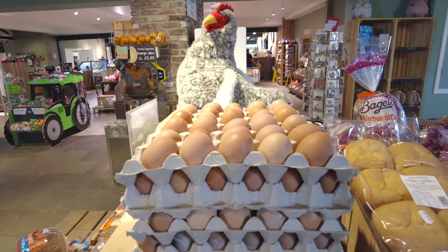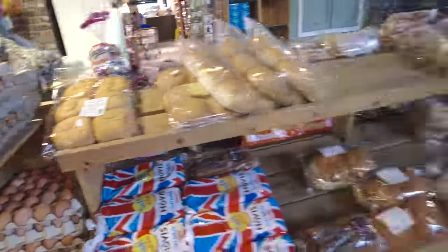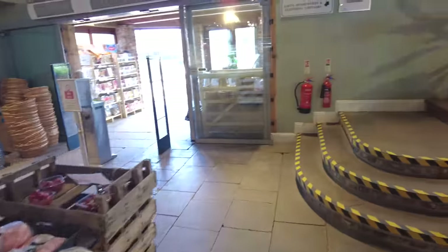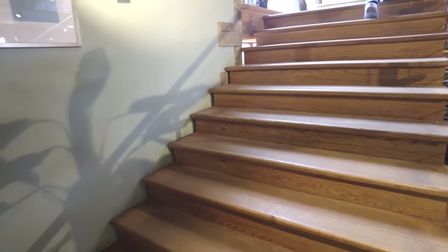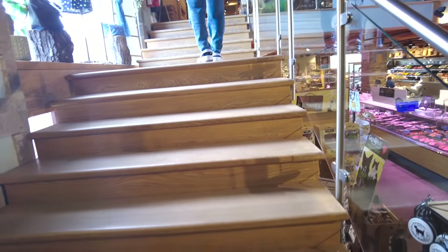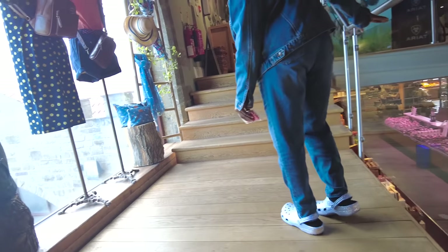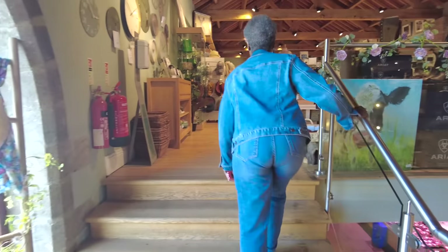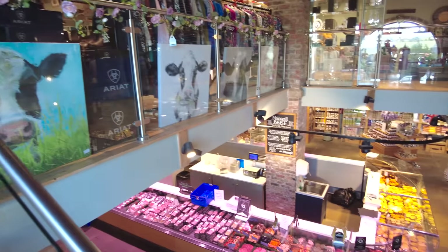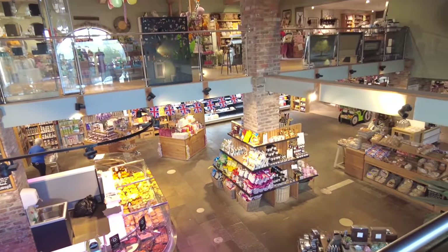Look at this - fresh eggs, and no, they don't have to be refrigerated to be good. I learned that when we had our own farm and had chickens. We learned very quickly you don't have to refrigerate those eggs unless you wash them - if you wash them, then yeah, you have to get them in the refrigerator. So that's just the downstairs - a lot of food, a lot of veg, a lot of well-prepared meats. Let's see what's upstairs.